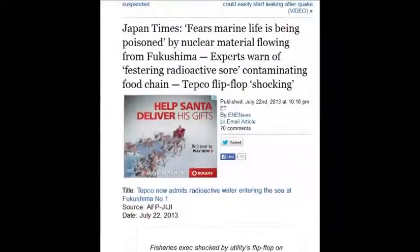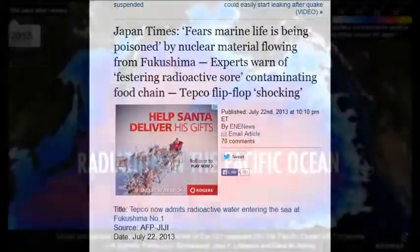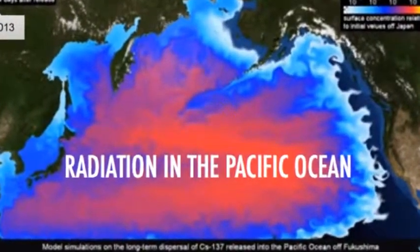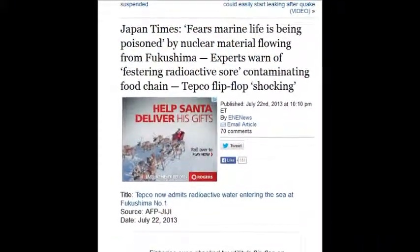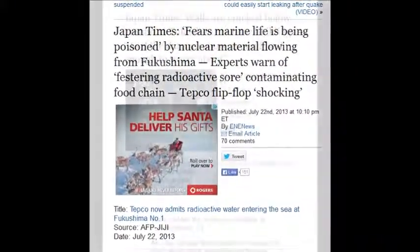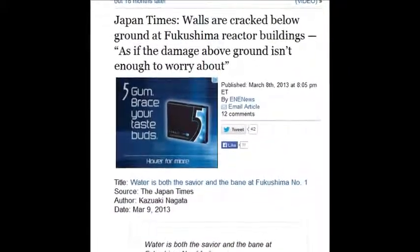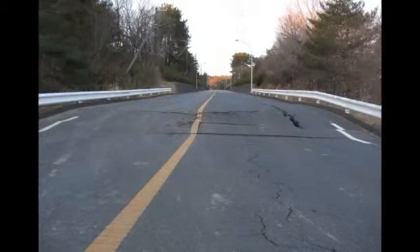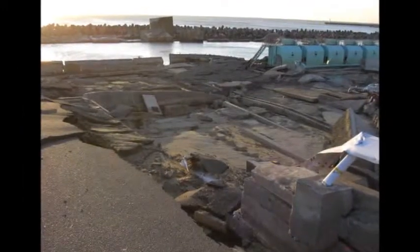Japan Times: fear that marine life is being wiped out by nuclear material flowing — which it is. Experts warn of festering radioactive sores. Japan Times on March 8, 2013: the walls are cracked below ground of Fukushima's reactor buildings, as if the damage above ground isn't enough to worry about — that was from the earthquake.